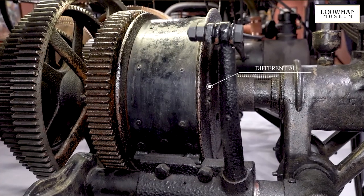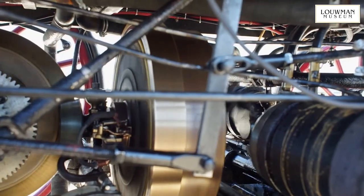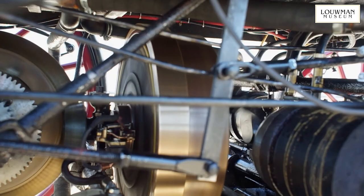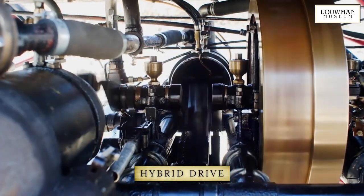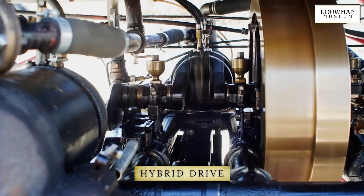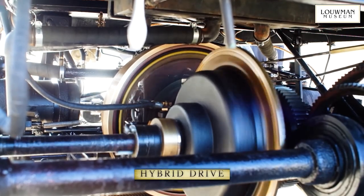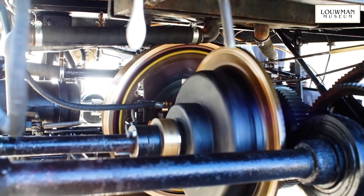The car is fitted with a differential mounted on the drive shaft. As soon as the engine starts running, the starter motor becomes a dynamo and charges the battery. If extra power is required — for example when going uphill — the dynamo can be used to give a little extra boost, in much the same way as today's hybrid vehicles work. The car also has regenerative braking.